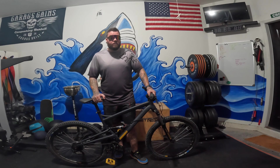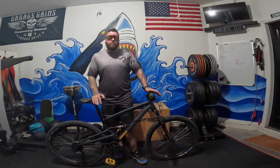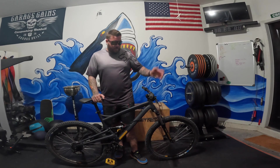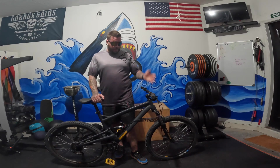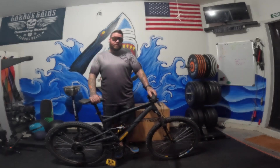Traditional mountain bikes are generally built to be durable and rugged, able to withstand the demands of off-road riding. They're popular among both recreational and competitive riders, and are available in a wide range of styles and price points for different budgets. This one here is on the cheaper end of the spectrum — a Diamondback full suspension mountain bike.